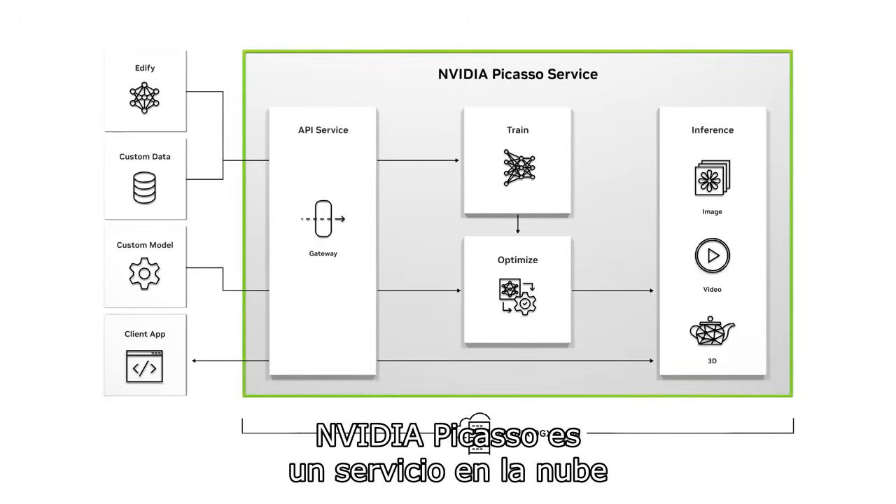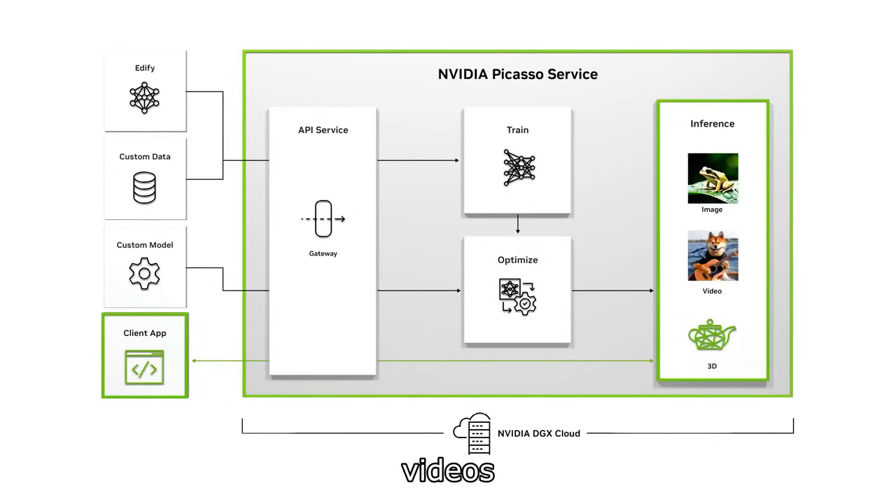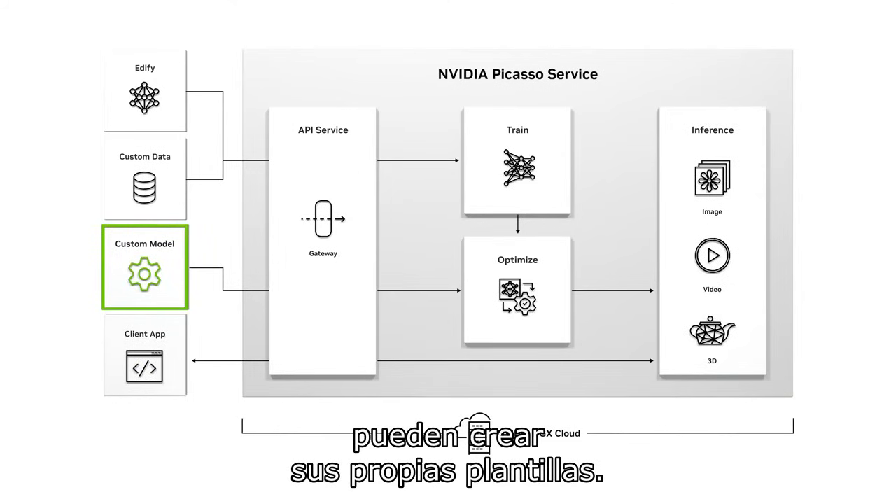NVIDIA Picasso is a cloud service for building and deploying generative AI-powered image, video, and 3D applications. With it, enterprises, ISVs, and service providers can deploy their own models.